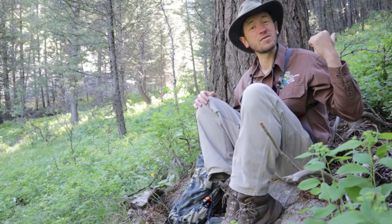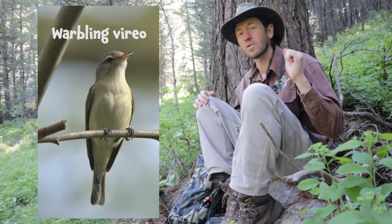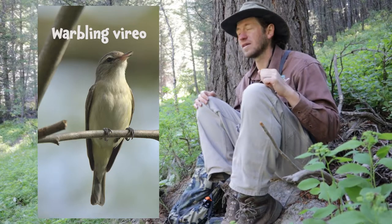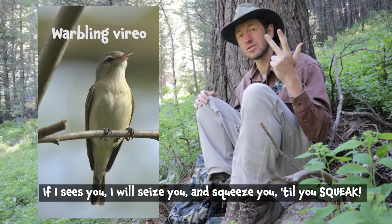Over here there's a warbling vireo, and the mnemonic phrase for warbling vireo is: "If I seize you, I will seize you and squeeze you till you squeak."